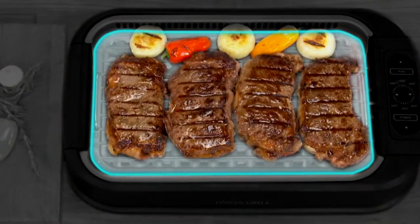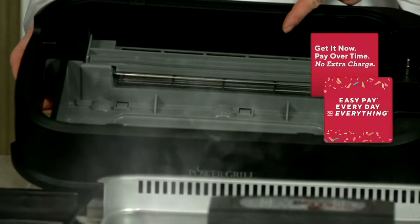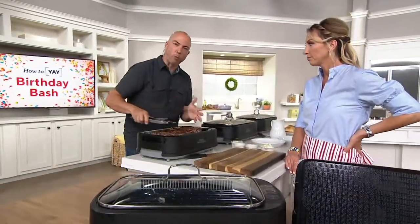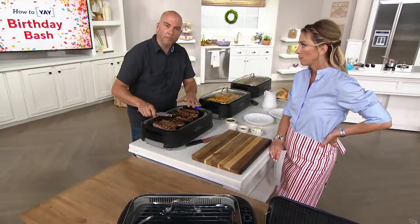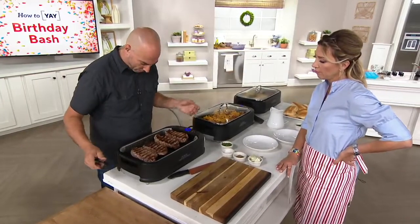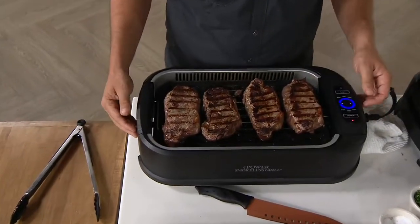We have four two-inch steaks. There's the smoke capture fan, and that's only part of the smoke-eating technology. We also have a drip water tray in the bottom that's going to keep flare-ups controlled and control a lot of the smoke. We have a fan as well. I just turned the fan off and you're going to see the smoke building up in front of my shirt.